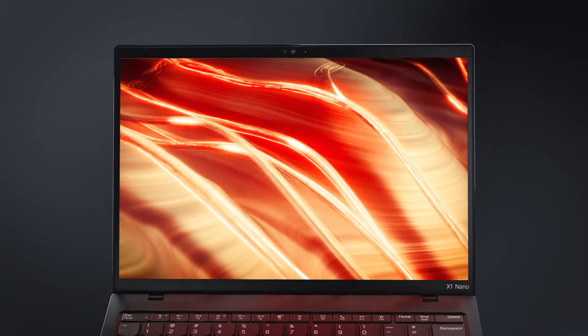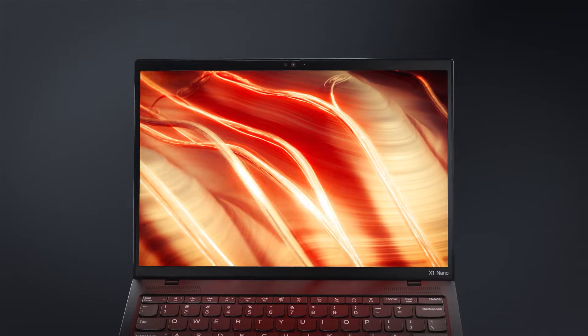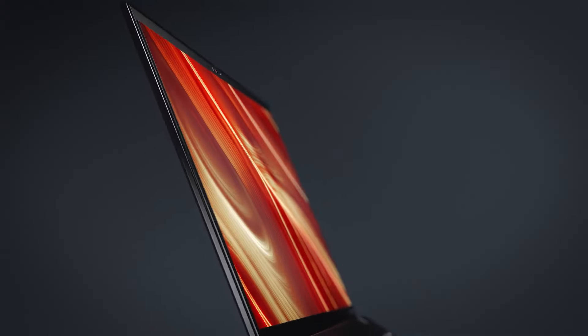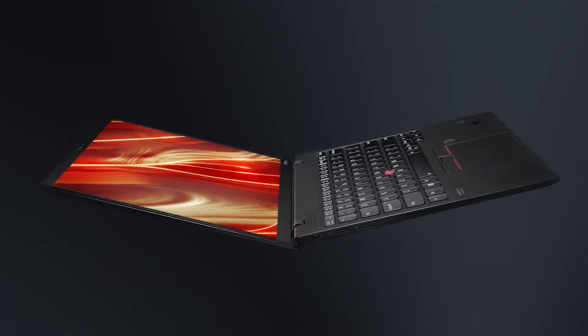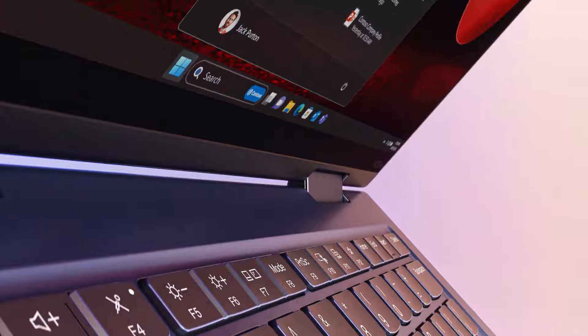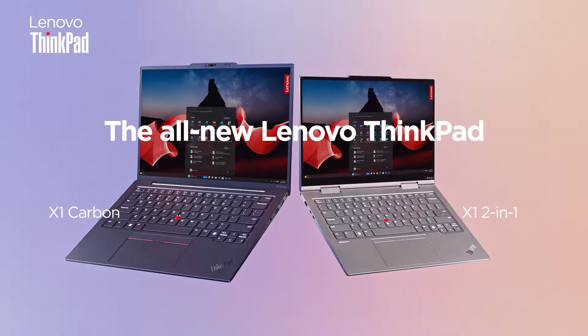Let's kick things off with the basics. The Lenovo ThinkPad X1 boasts a sleek design and a compact 13-inch screen size, making it perfect for on-the-go productivity. But don't let its size fool you — this laptop packs a punch under the hood.